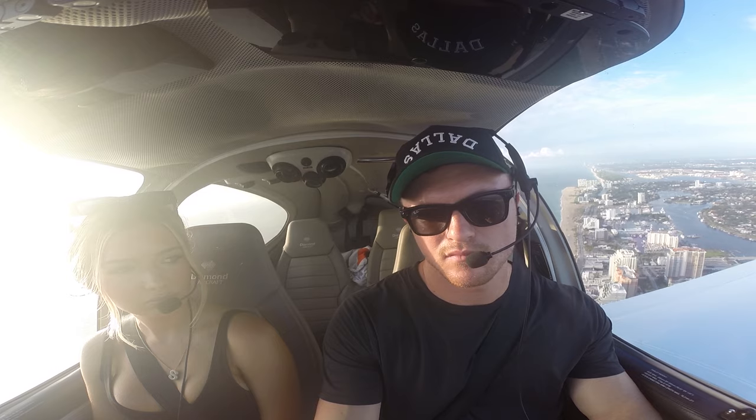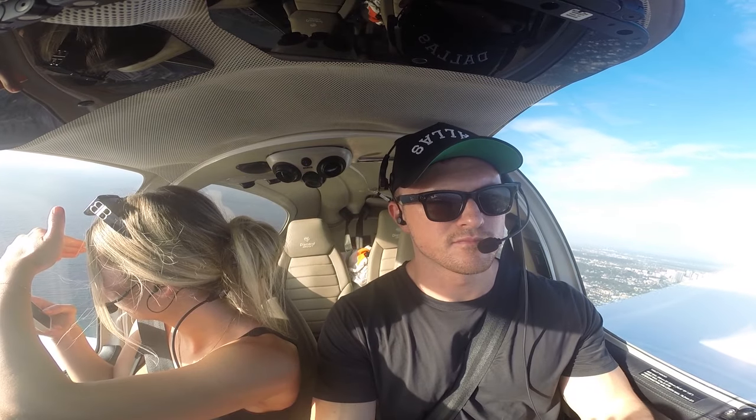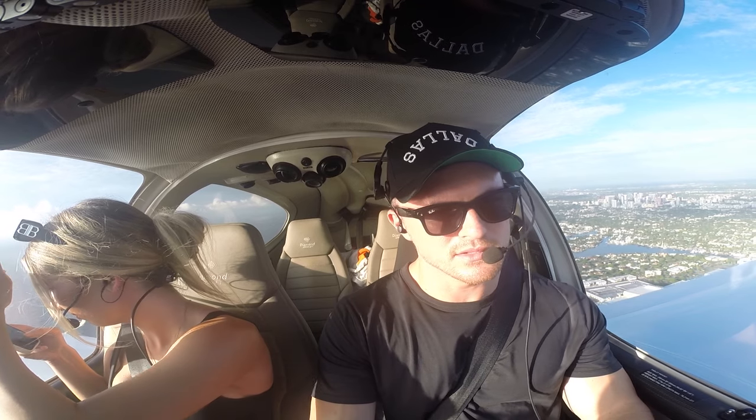Executive Tower, Diamond Star 131 Delta Alpha, six miles to the southeast inbound, full stop with Whiskey. Continue northbound for another two miles, then join the right downwind Runway 9. Northbound for two miles, then join right downwind for Niner, 131 Delta Alpha. Extend downwind — you're following traffic at 12 o'clock, 4 miles, turning right across, Skyhawk.